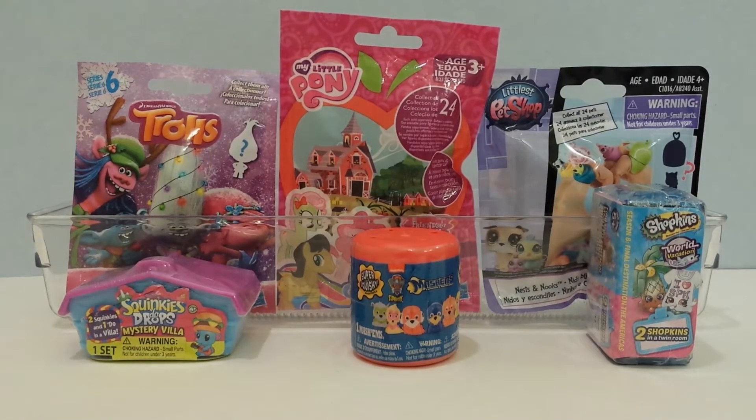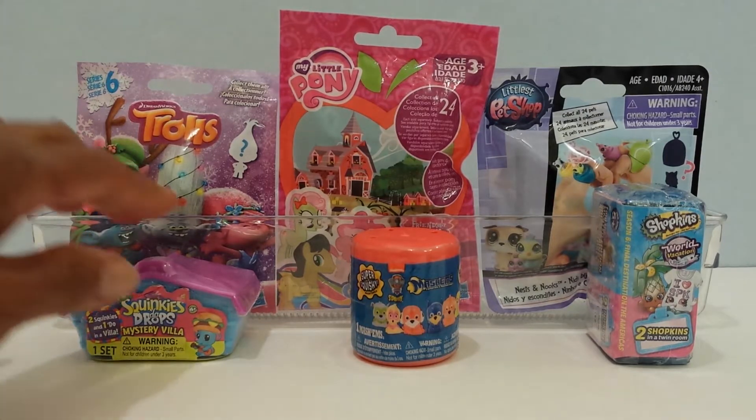Hey guys, this is iSeeFunToys and this is Toy Surprises Mix number 48. The cool toy surprises I'm opening today are Trolls, My Little Pony, Littlest Pet Shop, and Squinkies Doudrops Blind Bags. I also have a Paw Patrol Mashems and a Shopkins. As usual, I am excited to see what I got, so let's get started.